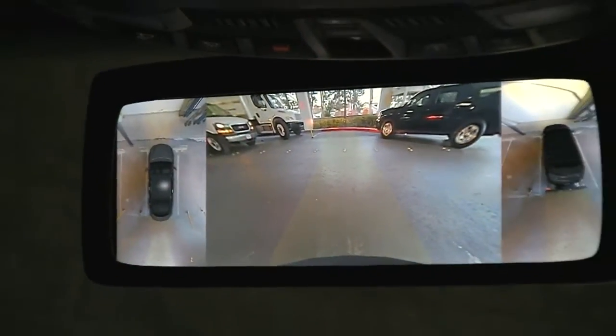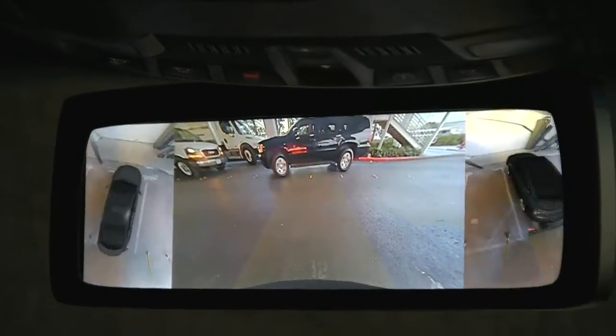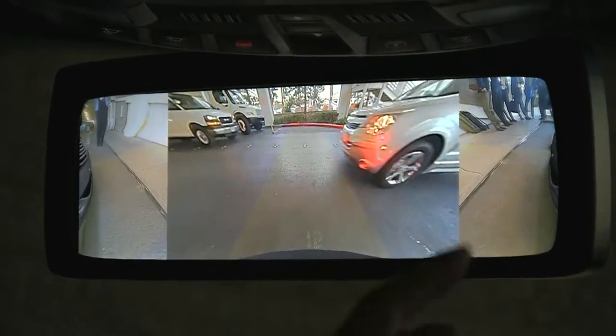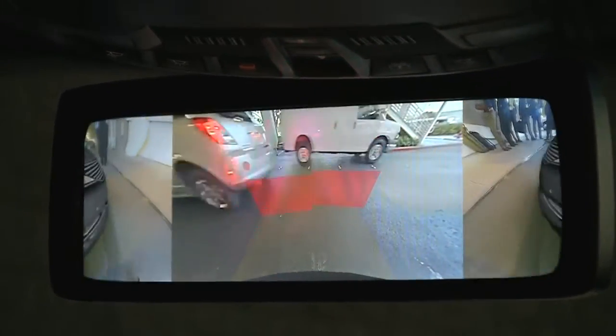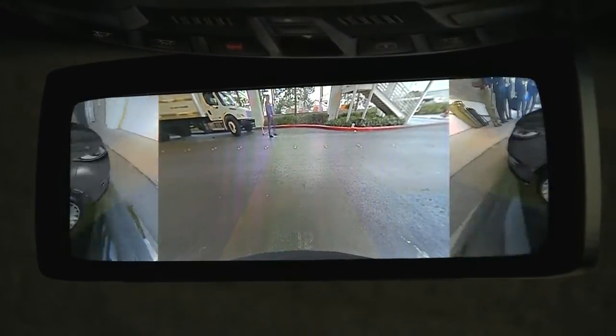Then if you turn on your turn signal to the left side, for example, you immediately have a turn view. As you can see here in the mirror, it's switching — when you turn the turn signal — to a turn view to the left and the right. So you can pretty much look into the intersection, switching back obviously when you turn off the turn signal.